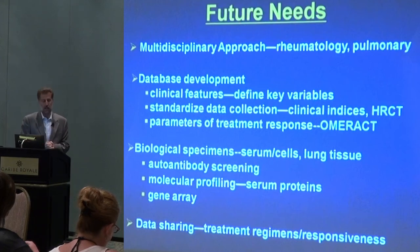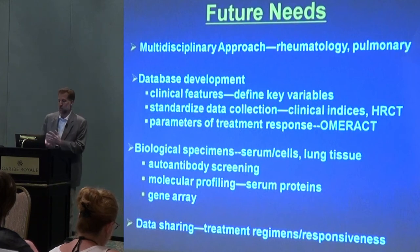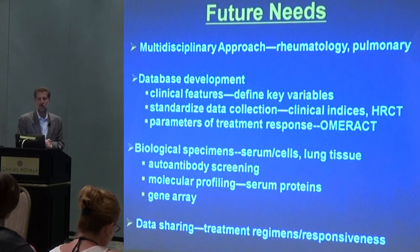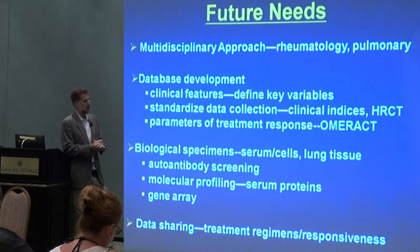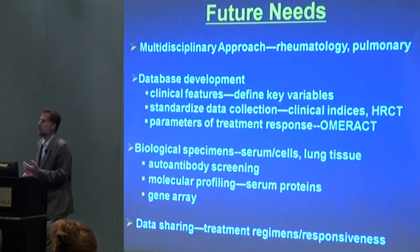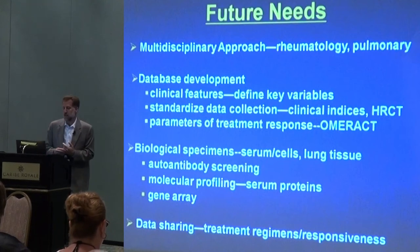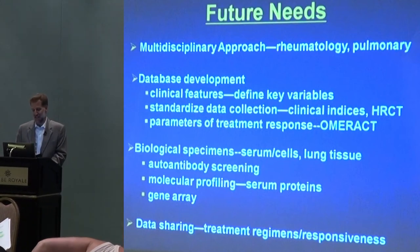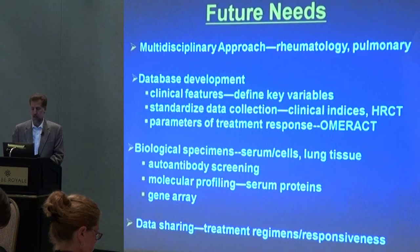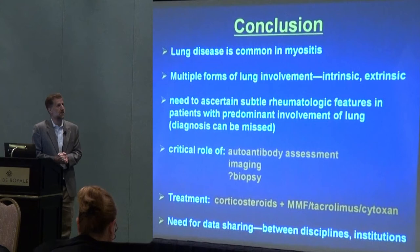Part of that process is not only collecting clinical data, but collecting biological material — blood, serum, cells, and in some cases lung tissue — so that we can do some of the scientific studies and complicated molecular analysis and genetic studies to define new targets for these diseases. But that's all predicated on this last concept: we have to talk to each other in the medical community. We have to be willing to share data and what we're learning so that we can put things together and make better decisions.